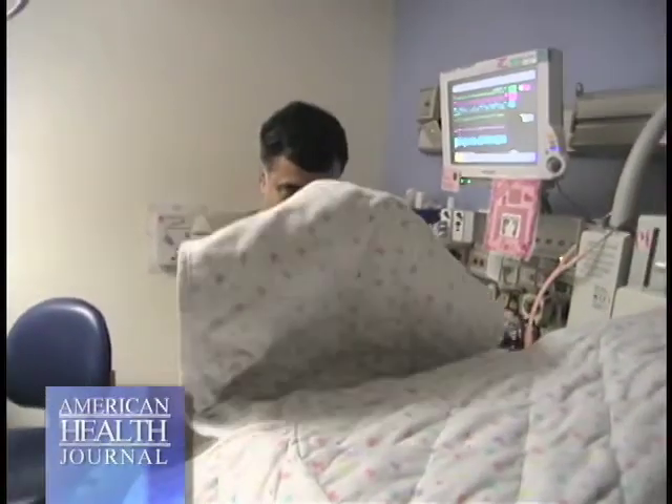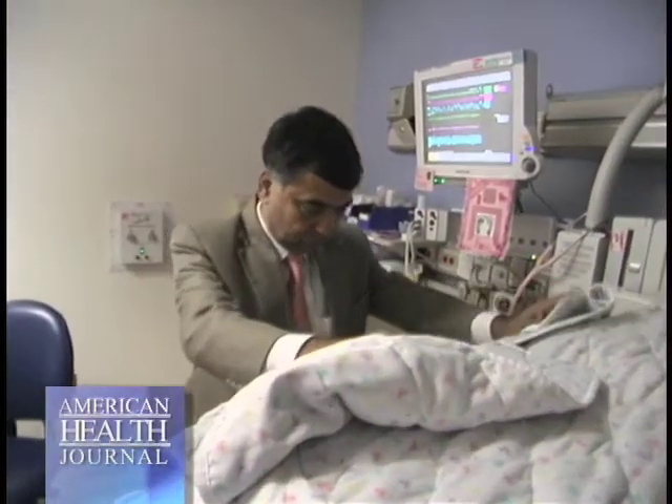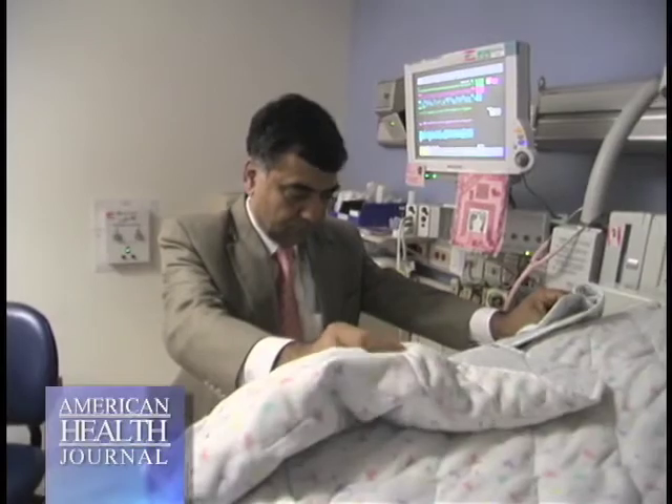If the baby has been exposed to birth asphyxia — in medical language we call it hypoxic ischemic encephalopathy — and the risk of neurological injury and death is very high, then this promising technology and therapy of brain cooling can be offered. For this to work, it has to be done in the first six hours of life.